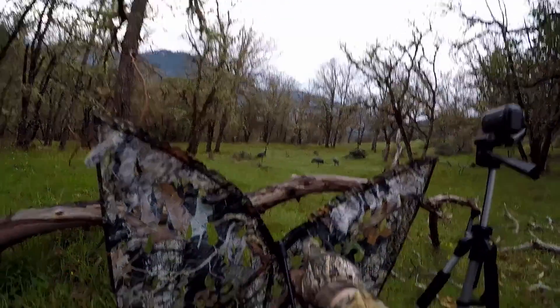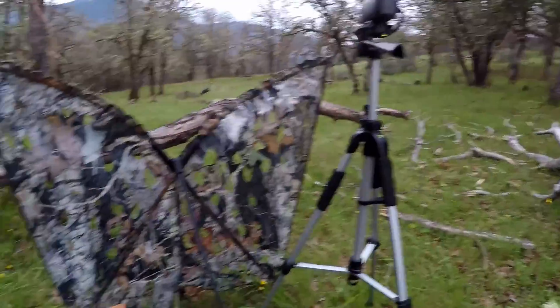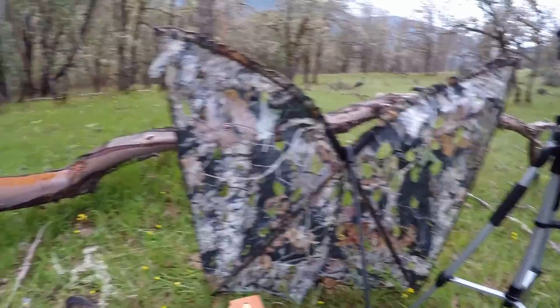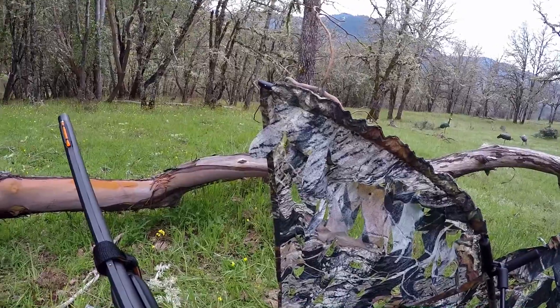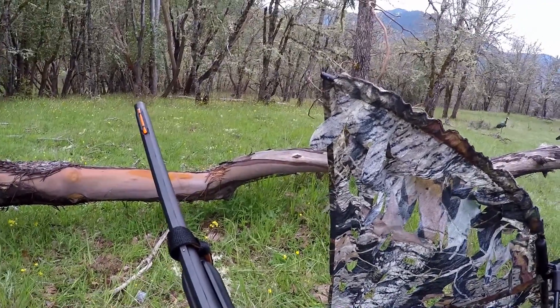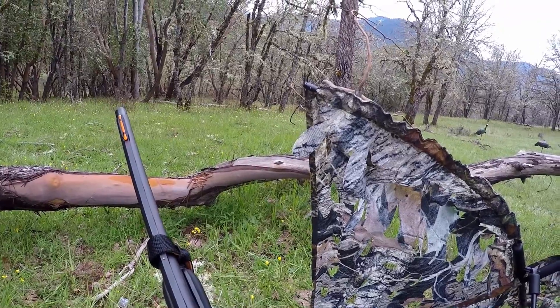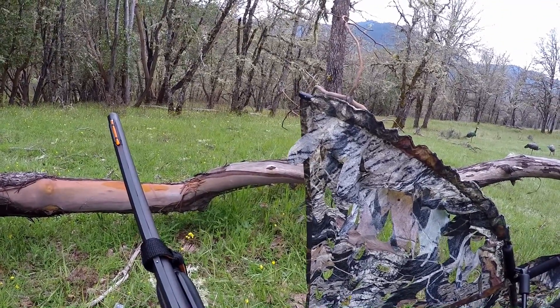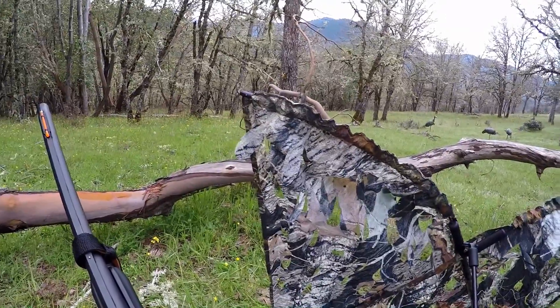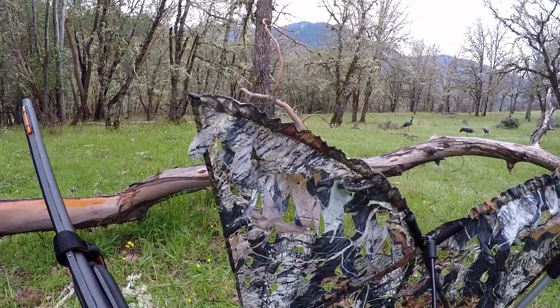Got my decoys out there behind the Mad Max. Perfectly hidden. Had a huge tom about 15 yards away, but he was behind a tree. And there's some jakes in there. Wow, I got the whole flock here.